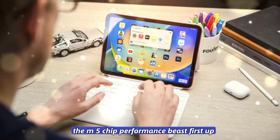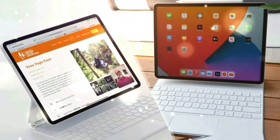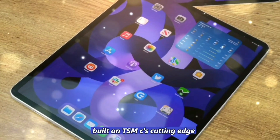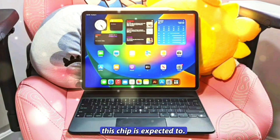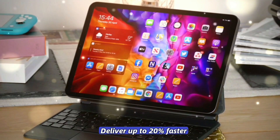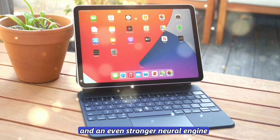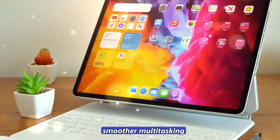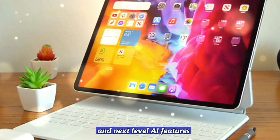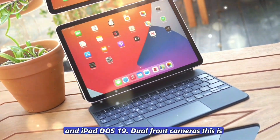First up: the heart of this device — the M5 chip. Built on TSMC's cutting-edge 3-nanometer process, this chip is expected to deliver up to 20% faster performance with better efficiency and an even stronger neural engine. That means faster rendering, smoother multitasking, and next-level AI features, thanks to Apple Intelligence and iPadOS 19.